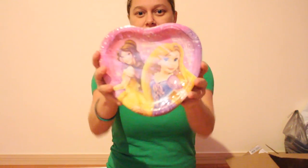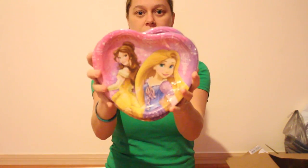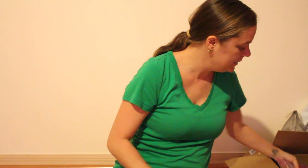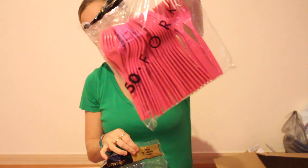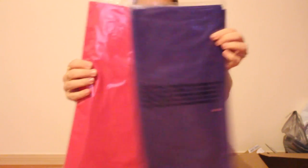Those are the dinner plates. And then here are the dessert plates — they're shaped like a heart, they're super cute. These all just have Belle and Tangled on them. I only got three by accident, so I ordered one more and they're coming. And then I got purple spoons and pink forks because you've got purple and pink to match everything. And then I got a purple tablecloth and a pink tablecloth.